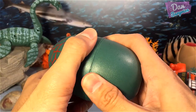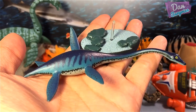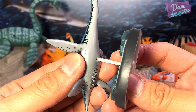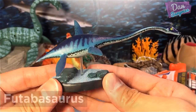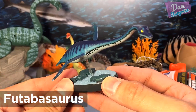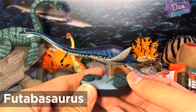Let us see what sea monster is inside. Phutobosaurus is a genus of plesiosaur from the late Cretaceous of Fukushima, Japan.